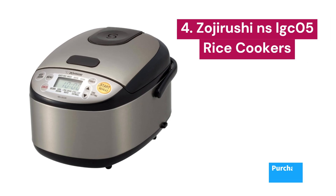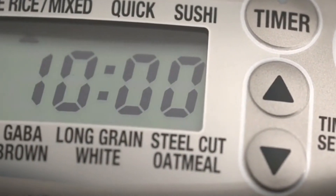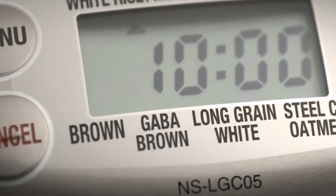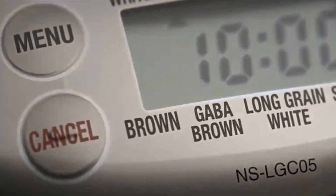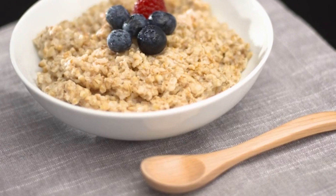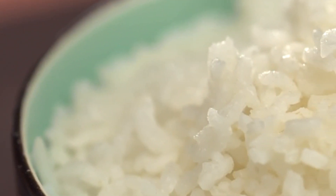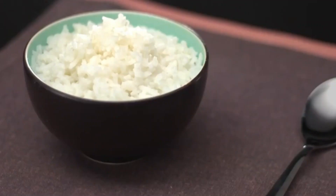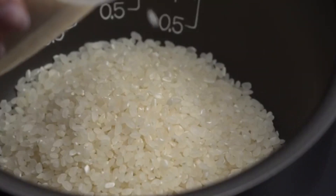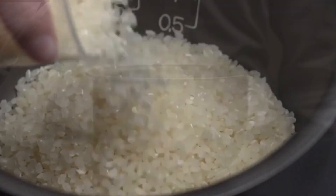Number 4: Zojirushi NS-LGC05. It features a striking stainless steel and black design that adds a touch of elegance to any kitchen. But don't be fooled by its appearance — this rice cooker is much more than just a simple piece of decor. With a 3-cup capacity, this compact rice cooker is ideal for small families or couples. Its advanced fuzzy logic technology ensures that every batch of rice comes out perfect, regardless of the type you're cooking — from white rice to sushi rice, to oatmeal and GABA rice. This rice cooker offers a wide variety of menu settings to suit your culinary preferences.